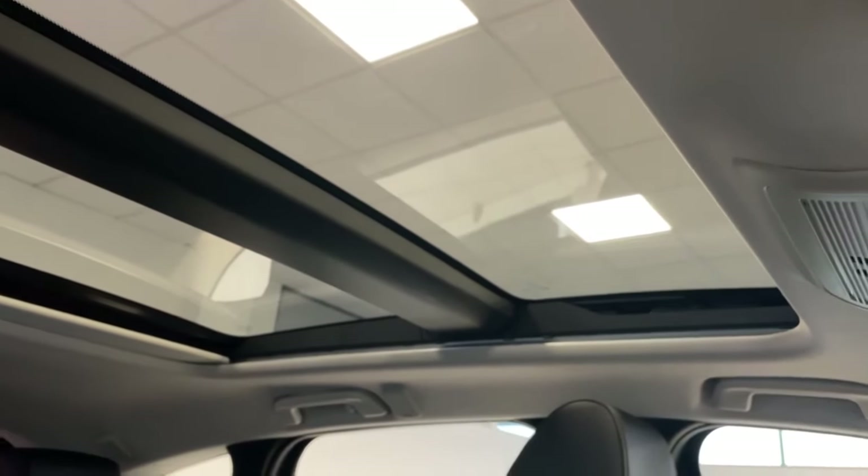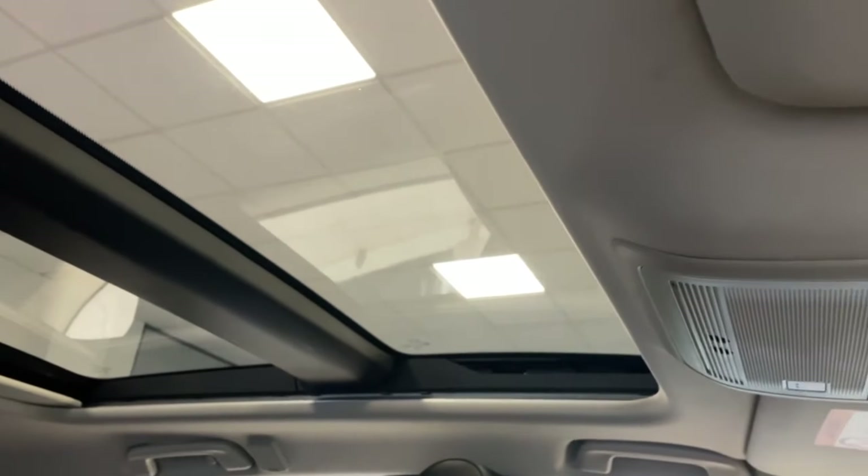And finally you've got that panoramic sunroof which stretches the whole way to the back, with the front section also opening up.